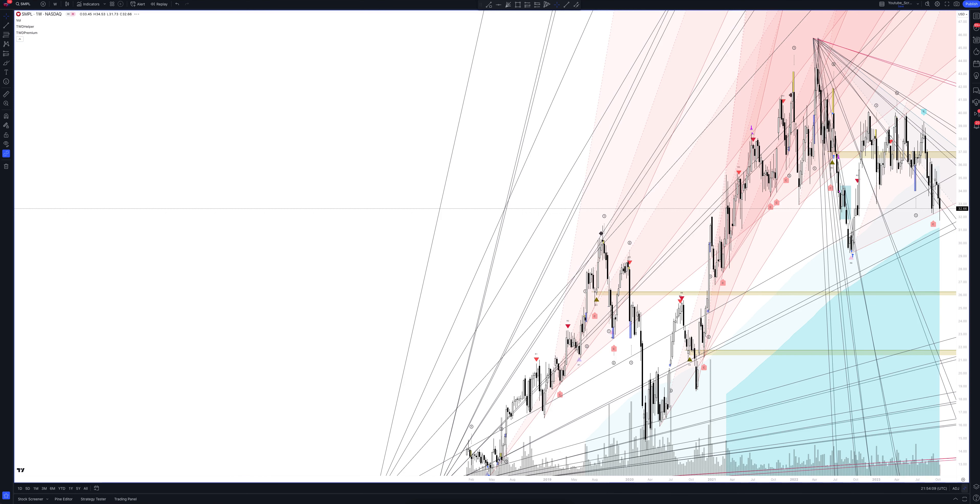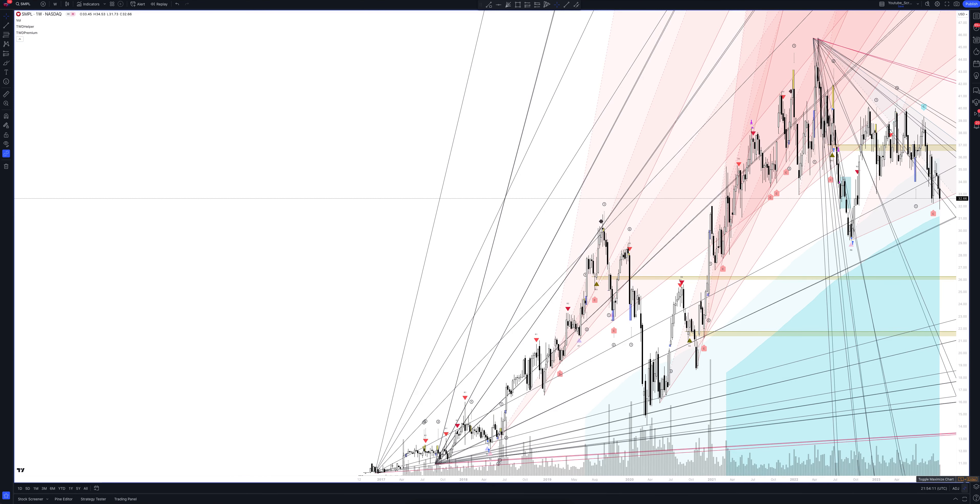Let's open the weekly chart. The indicator sends six types of trading signals according to the strategy: buy, sell, as well as exit long, short, and take profit positions. You can find more information about each of them by watching a tutorial video on working with the indicator, available in a separate playlist on our channel. Let's move on to analytics.